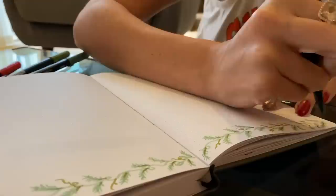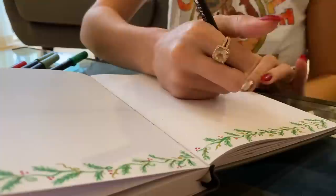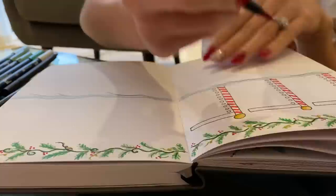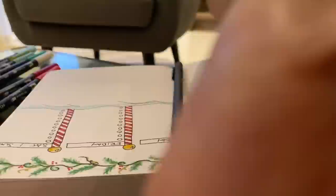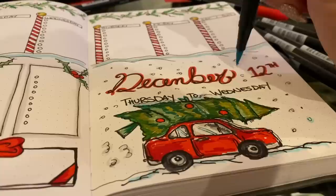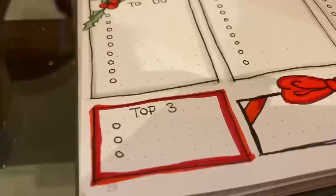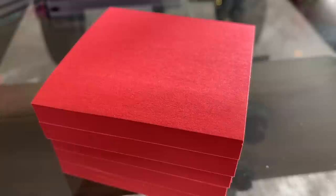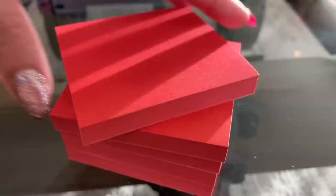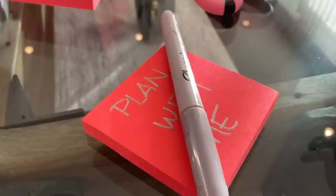Next I set up an actual week grid, starting with a holly border — not complicated at all. A lot of this might look complicated but once you start, it really isn't that bad. For the daily tasks I did little North Pole poles for Monday through Friday, then Saturday and Sunday together as one, with a little checklist, snow, and a cute little truck. I did my top three to-do list section, popped on a good Hallmark movie, and lit a candle.